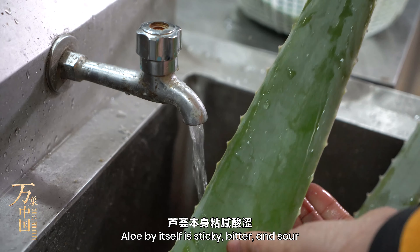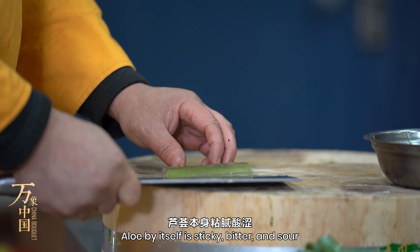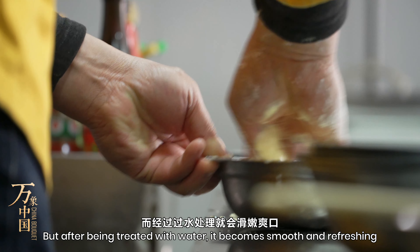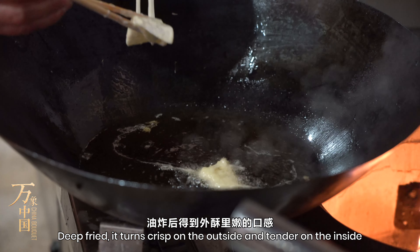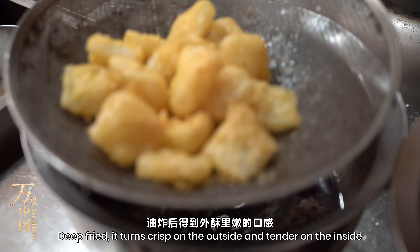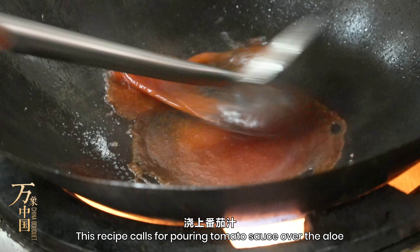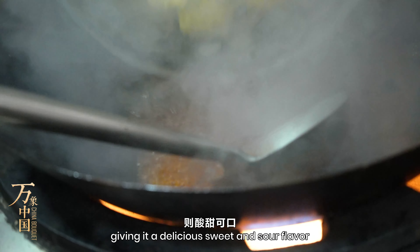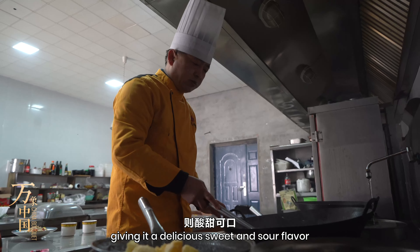Aloe by itself is sticky, bitter and sour, but after being treated with water it becomes smooth and refreshing. Deep-fried, it turns crisp on the outside and tender on the inside. This recipe calls for pouring tomato sauce over the aloe, giving it a delicious sweet and sour flavour.